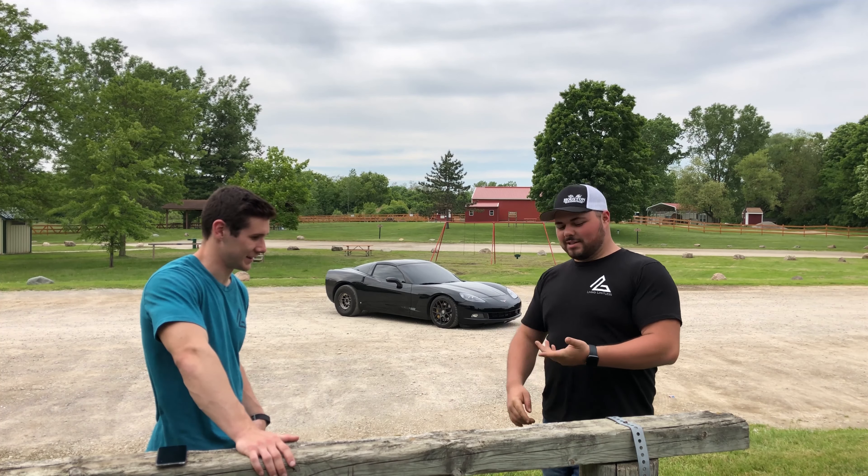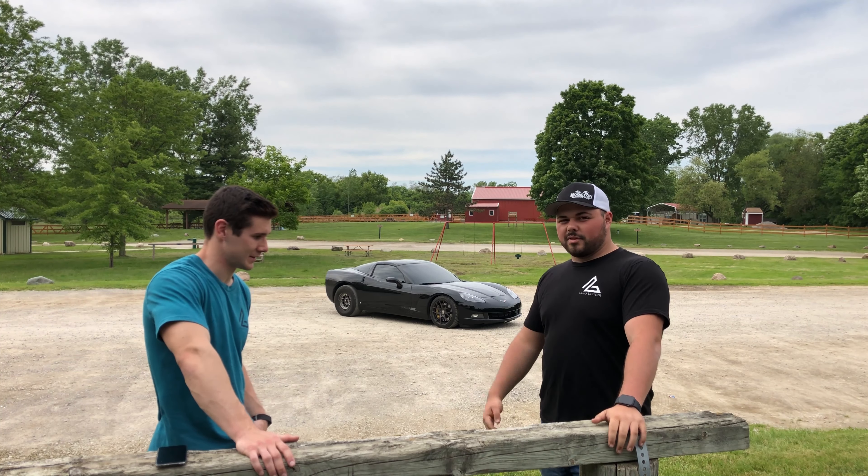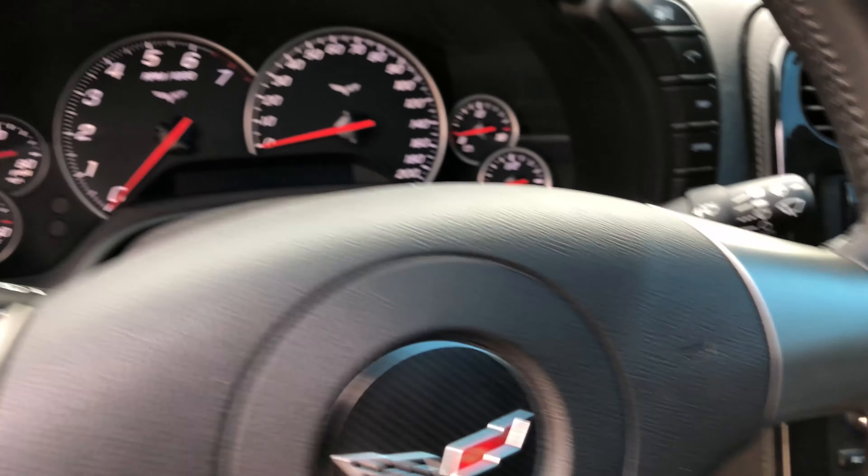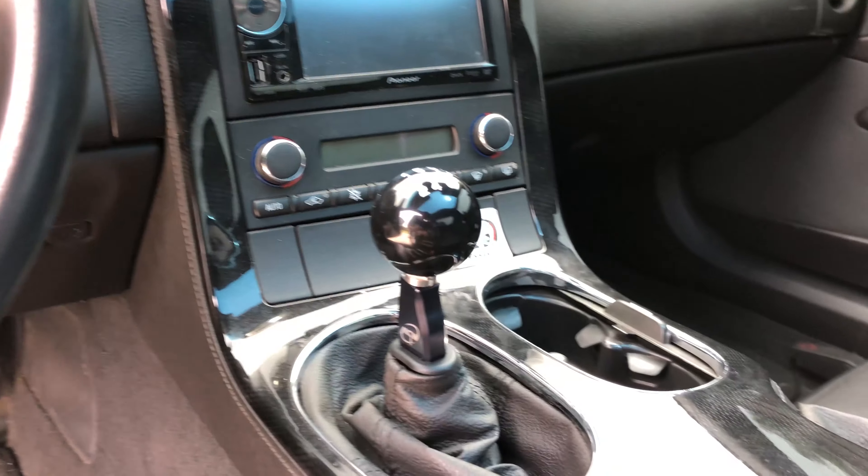It's got a built trans, a Z06 diff, and a triple disc RPS clutch in it. It's definitely a handful to drive, to say the least. And what tires is it sitting on?